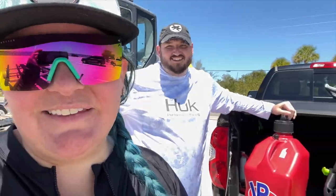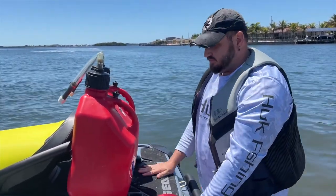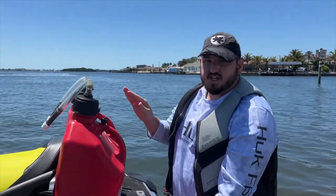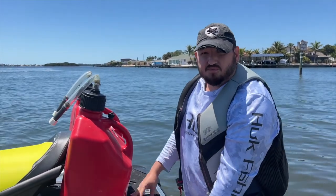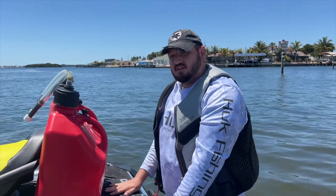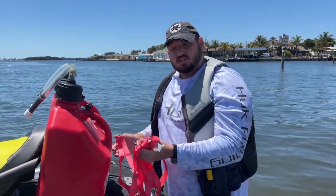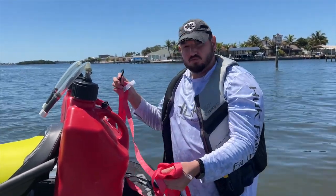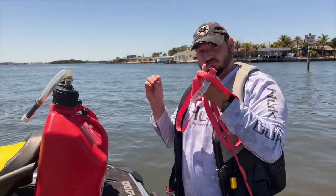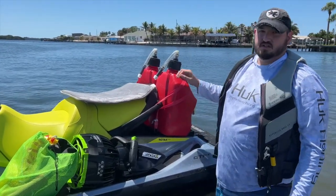The first thing we're going to do is attach our 10 gallons of gas. It does seem like it fits a little bit better on the newer-style jet ski than Christine's older style - hers has that weird hump. I was originally planning on putting five gallons on each, but because it was so difficult to get hers loaded testing it in the garage, I think it fits best to put all 10 gallons on mine. We've got some ratchet straps and we're going to go ahead and get this thing strapped down.